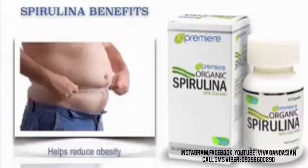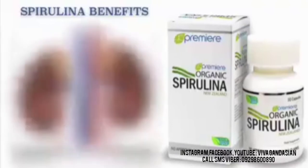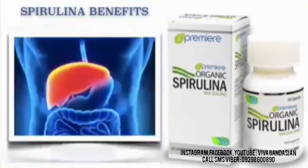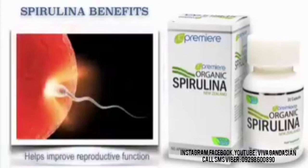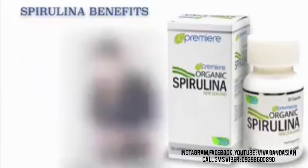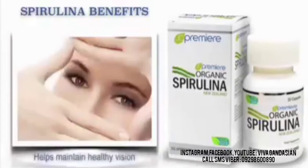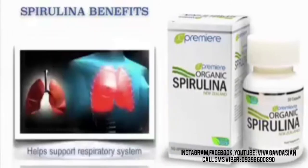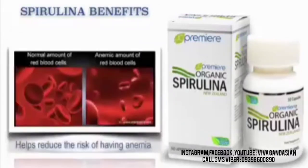It also helps reduce obesity. It helps fight malnutrition. It also helps support kidney. It helps protect the liver. It also helps maintain good dental health. It helps improve reproductive function. It also helps support the immune system. It also helps offer protection against digestive disorders. It also helps maintain healthy vision. It also helps support the respiratory system. It also helps improve quality of sleep. And it also helps against allergies. And it also helps reduce the risk of having anemia.